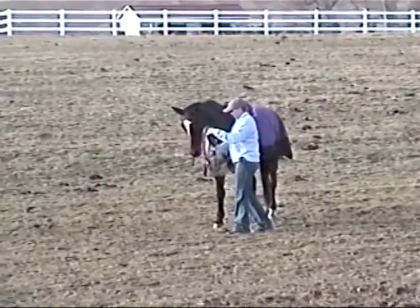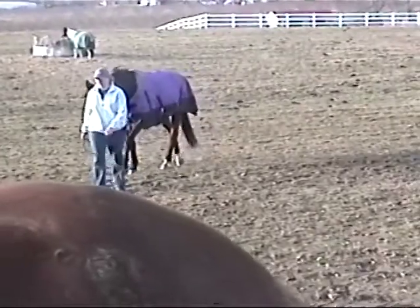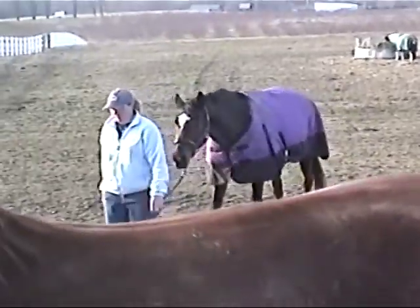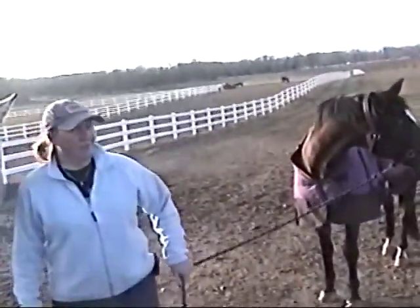Within a week or so, the horse completely turned around — started running, started enjoying life, started eating better. Quality of life immediately improved, and to say the least, Tony was really, really pleased.